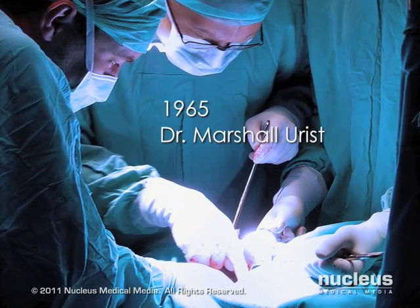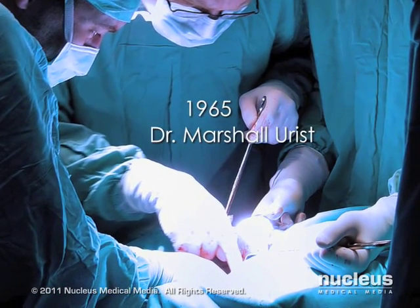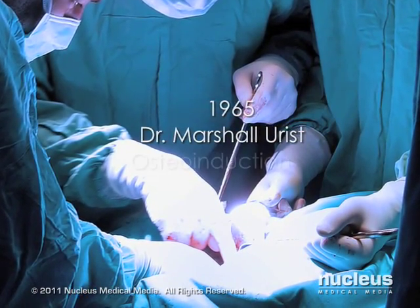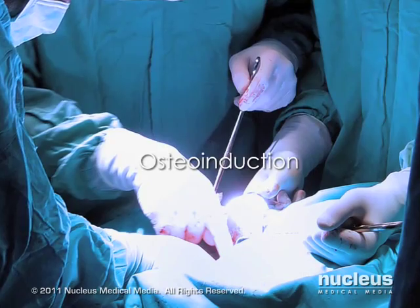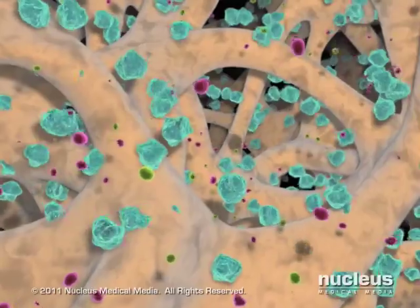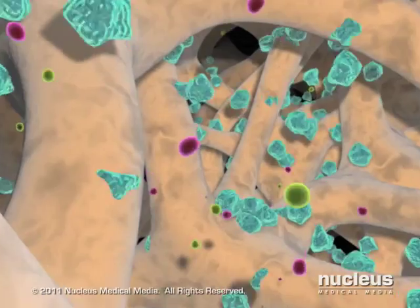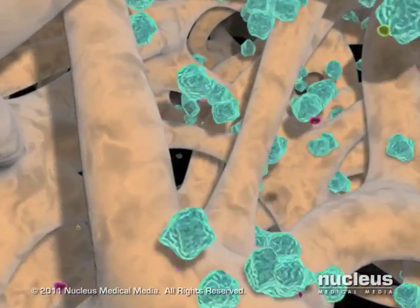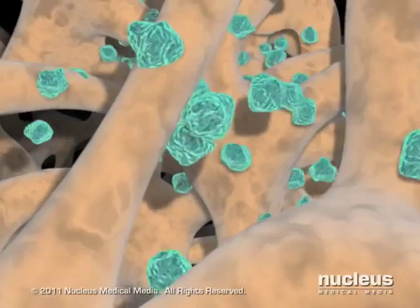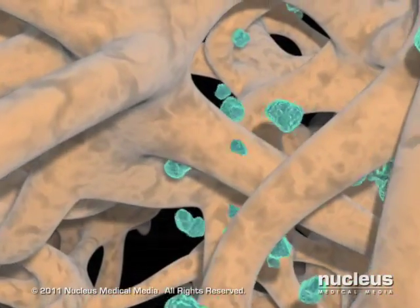But it was not until 1965 that Dr. Marshall Urist discovered proteins trapped within the bone matrix were responsible for initiating new bone formation. He coined this phenomenon auto-induction, now known as osteo-induction, and named these proteins bone morphogenic proteins. Today, research into bone regeneration and repair is alive and well, with LifeNet Health proud to be a leader in this research, with more than 40 patents and technological advances like PAD that maximizes osteo-inductivity in demineralized bone graft products.